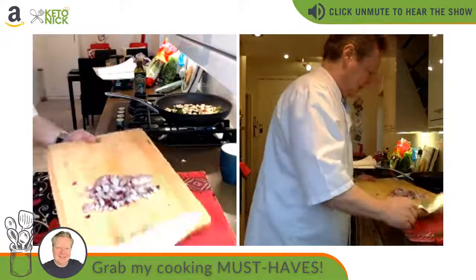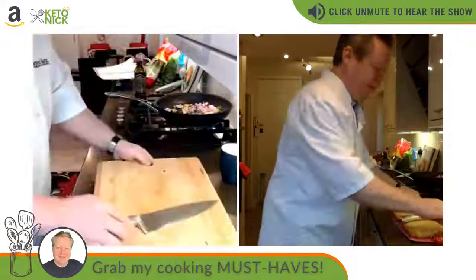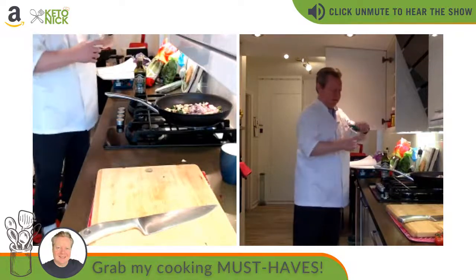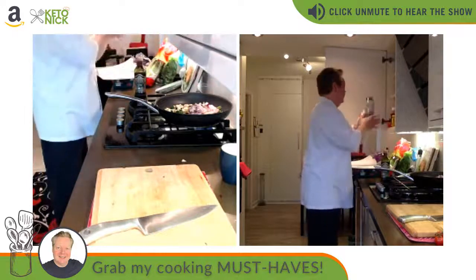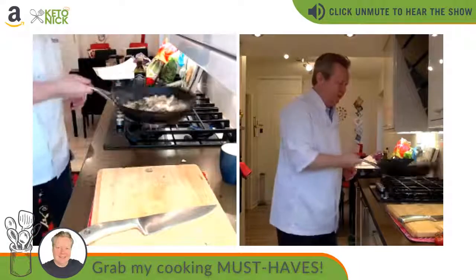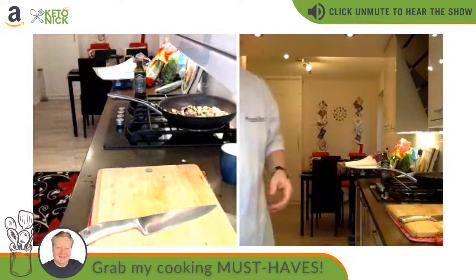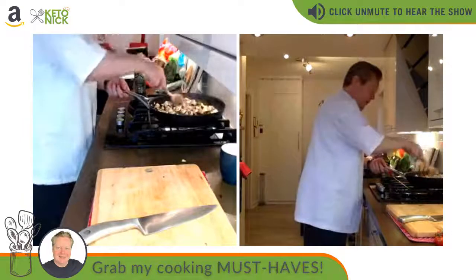Popping the onion in. I'm going to do a little cheat — only because I didn't have the fresh herbs — just adding some dried herbs. Let's grab a wooden spoon. A lovely ratatouille coming up.